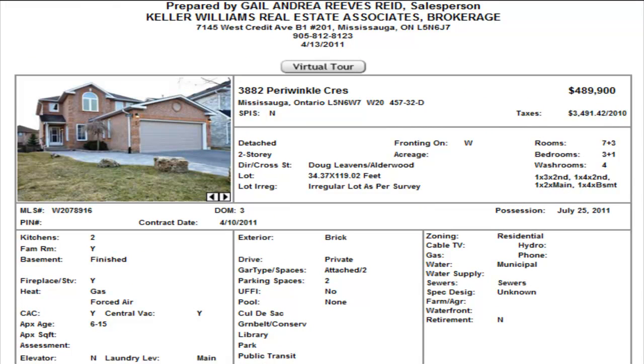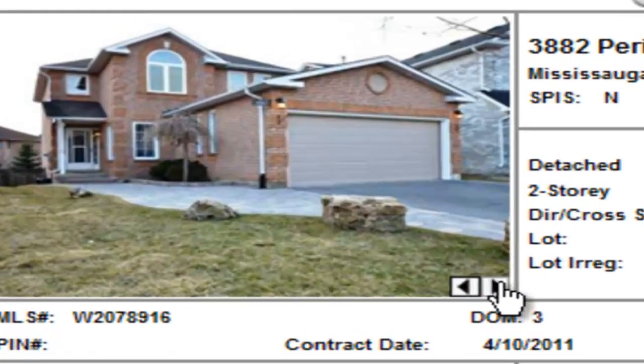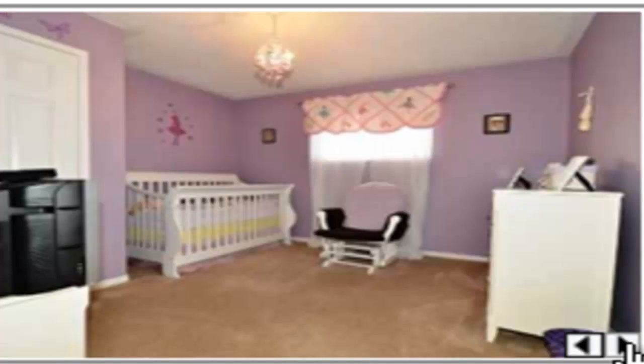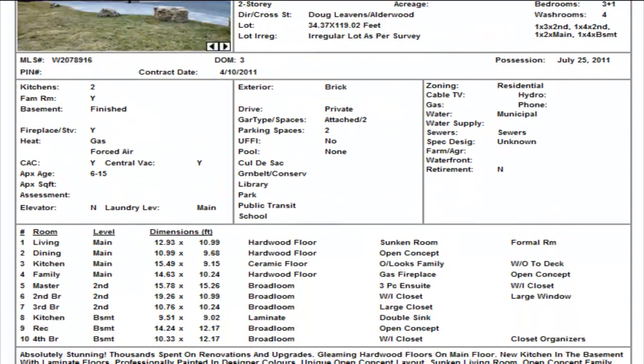On Periwinkle, we have another detached, three bedrooms, three and a half washrooms, finished basement, $489,900. It does have an in-law suite with another kitchen in the basement. Nice and open, hardwood floors throughout, there's an island in the kitchen, stainless steel appliances, and some columns between the family room, living, and dining area. $489,900 on Periwinkle — that's a great price for a detached home.